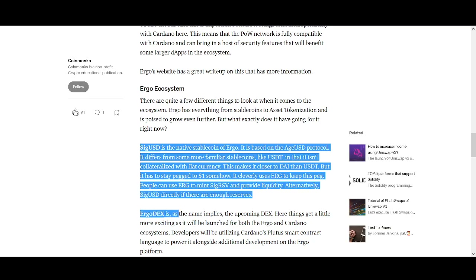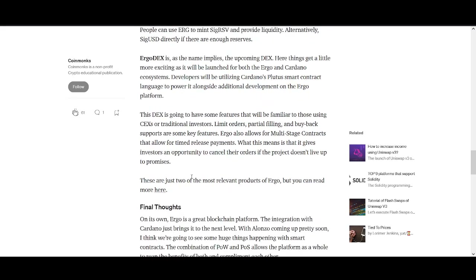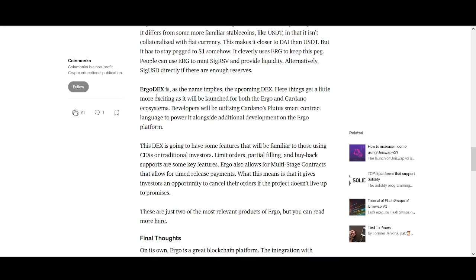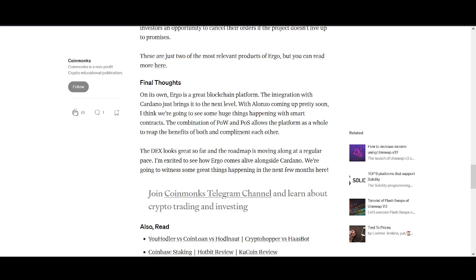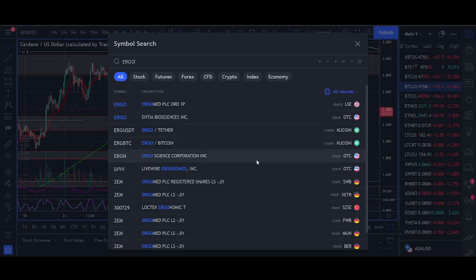When I invest in a project I don't just look at the price - I want to see what the ecosystem is like. A couple of things Ergo is working on are AgeUSD, the stablecoin, and ErgoDEX - a decentralized exchange. I love investing in exchanges. With Cardano smart contracts launching via the Alonzo update, I think Ergo is one of the projects to watch. The price looks really good as well, and Ergo is probably one of my favorite picks.